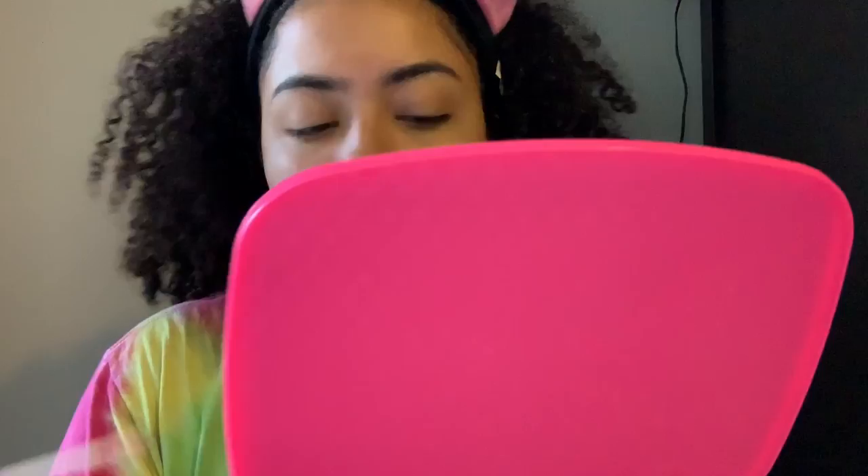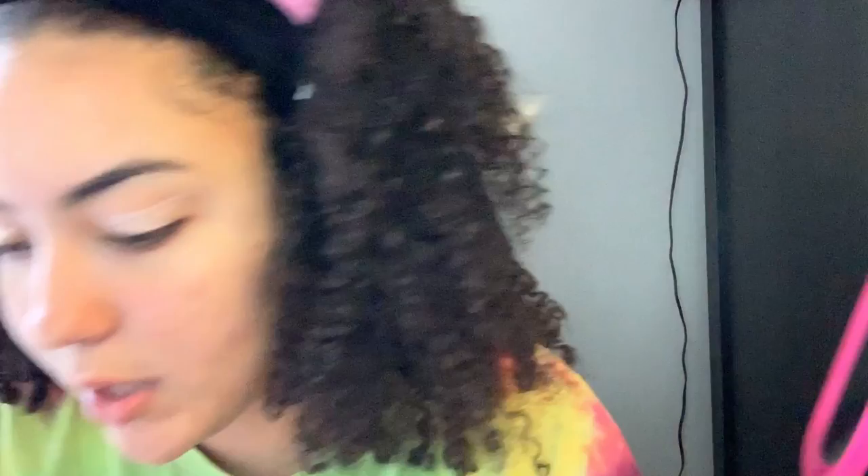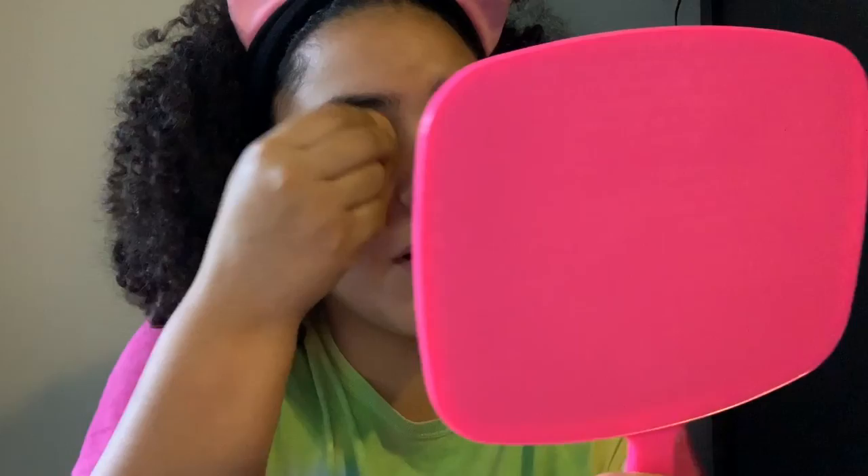I always start by priming my eyelids with this ELF primer — I got it at Walmart and it is so good. I always watch this girl on YouTube, her name is Juicy Jazz, and she's all about drugstore makeup and she swears by this, and honestly so do I. It's so cheap. I'm not the gal to be buying expensive makeup all the time; almost everything I get is from Walmart or cheap places. Spending too much money doesn't guarantee it's gonna work, but drugstore makeup has been really stepping it up lately and I absolutely love it.